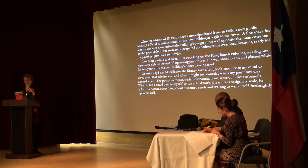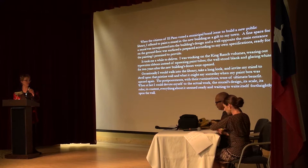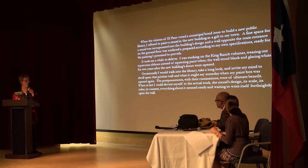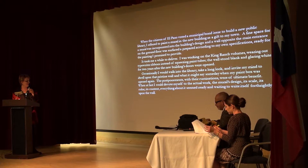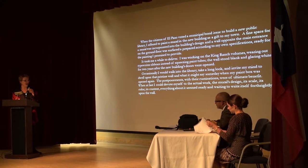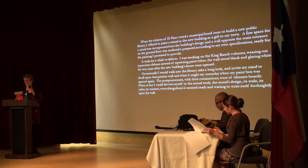However, he was working on the King Ranch volumes — he was a painter as well as a novelist, and at this time in 1957 he was wearing out typewriter ribbons instead of squeezing paint tubes. 'The wall stood blank and glaring white for two years after the new building's doors were open. Occasionally I would walk into the library, take a long look, and invite my mind to dwell upon that pristine wall and what it might say someday when my paint box was opened again. The postponements with their ruminations were of ultimate benefit. When at last I could devote myself to the actual work, the mural's design, its scale, its color, its content — everything about it seemed ready and waiting to write itself forthrightly upon the wall.'